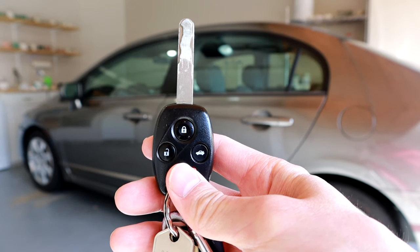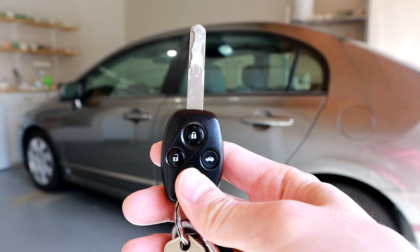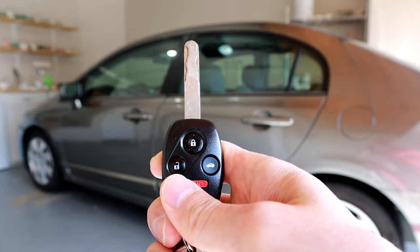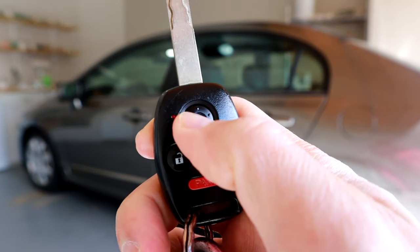Hey guys, so it's time to give you a solution if your key fob is unlocking but it's not locking. So if we demo that real quick, if I unlock it, you can hear that I unlocked all the doors, but now if we try and lock it, nothing happens.